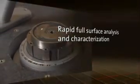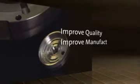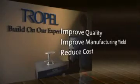The FlatMaster MSP provides full surface measurements with unprecedented speed and accuracy. Using the FlatMaster MSP will significantly improve product quality, manufacturing yield, and reduce your manufacturing costs. Corning-Trapel will partner with you to design a customized metrology solution which can be fully integrated into your manufacturing process.